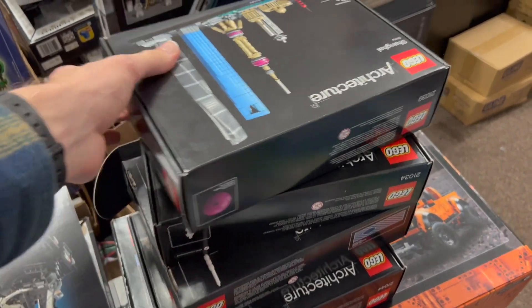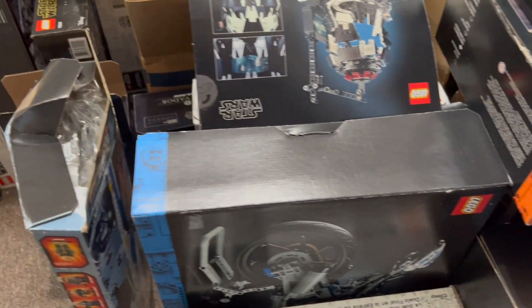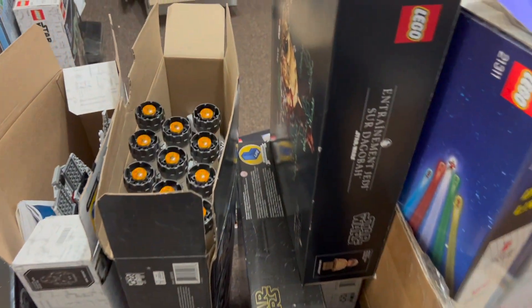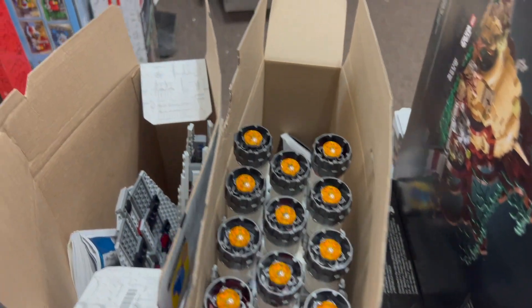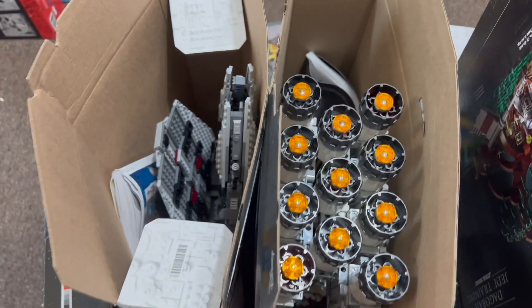More architecture sets, different skylines here. A little more Star Wars, more Technic. I did like this Tantive here, that's actually a really good one. That's some great figures too. I think the figures are in these, so we'll be able to complete them.